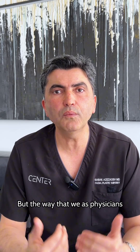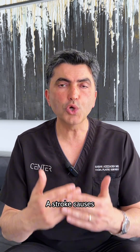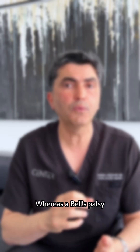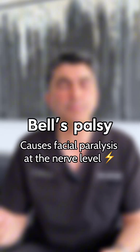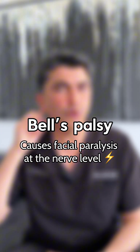The way that we as physicians can tell the difference is that a stroke causes facial paralysis at the level of the brain, whereas Bell's palsy causes paralysis in the wiring, which is at the nerve level.